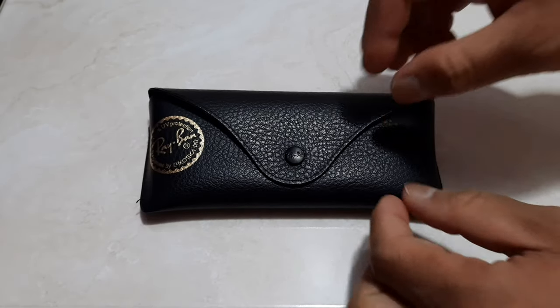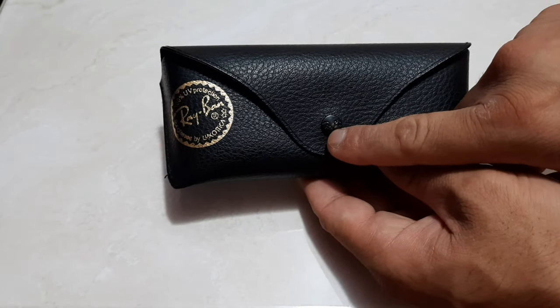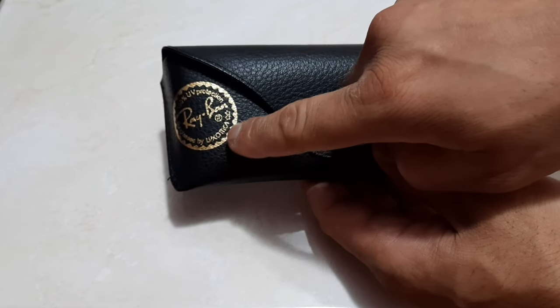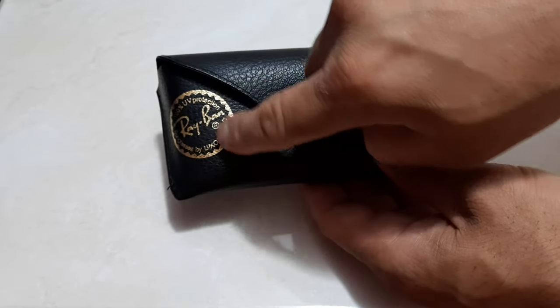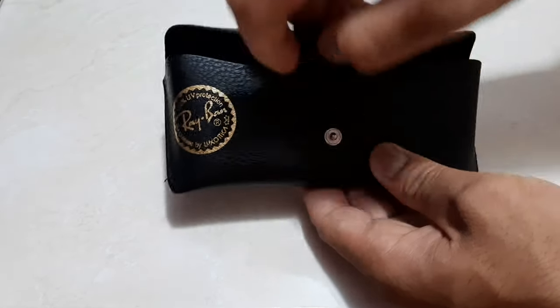If you find the original Ray-Ban box, you will find the engravings — it's written 'Ray-Ban' here and 'Luxottica' here. As you touch the logo, you will find very smooth engravings — it will not look like a sticker or anything like that. Once you open the box...